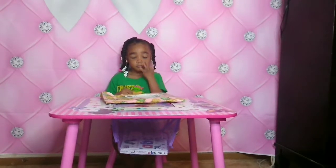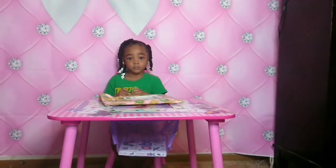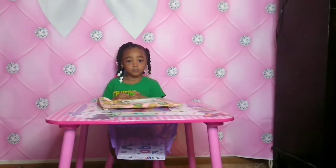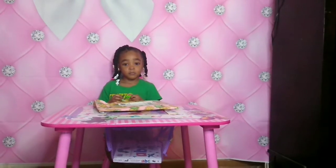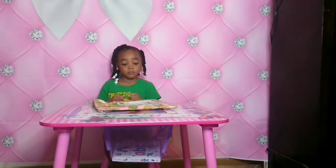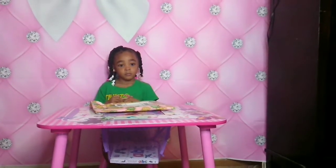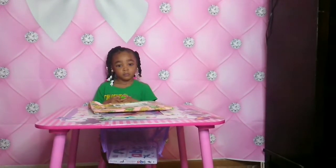Hi guys, Cadence Chronicles here and we are really excited. Cadence got a package in the mail today and that package was from Pineapple Clothing. Pineapple Clothing reached out to Cadence Chronicles via Instagram and asked if Cadence would like to be a brand ambassador for them. We looked into the company and thought it would be a wonderful idea, so we ordered a few pieces and wanted to make a quick video to show you guys as Cadence opens up her new package.